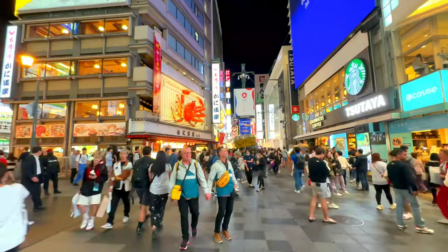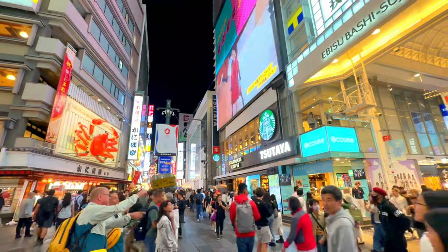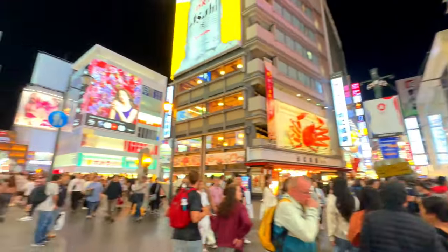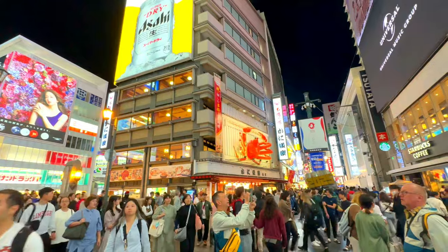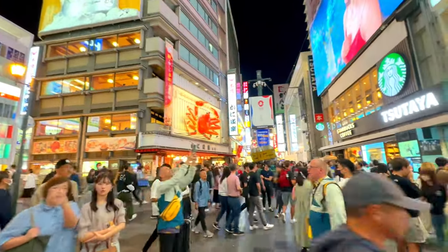is famous for its dazzling neon lights, extravagant signage, and a plethora of dining options, making it a hub of activity and excitement day and night. From the iconic Glyco Running Man sign to the giant mechanical crab of Kaniduraku, the street is filled with unique landmarks that draw millions of visitors each year.